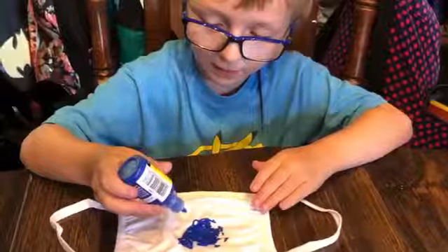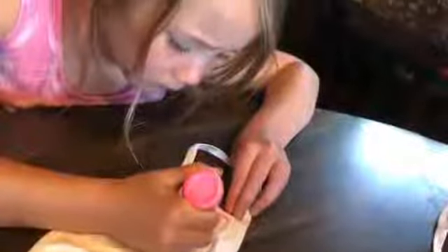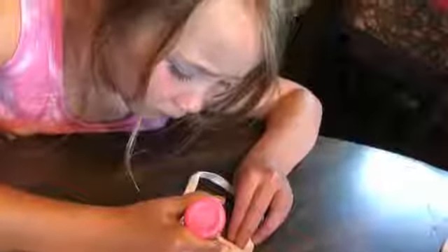The kids had an absolute ball with this craft. As you can tell at our table, it gets very, very noisy. So we'll just put a couple of snapshots in here for you. Enjoy.